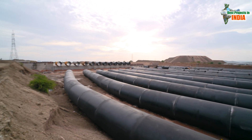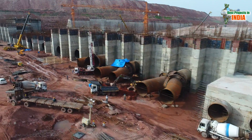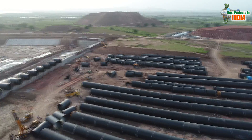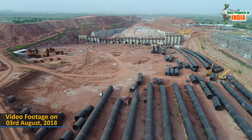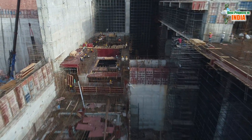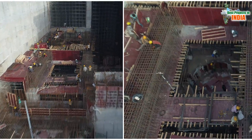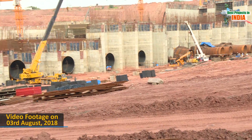Despite initial hiccups, MEIL has put the Sundilla Pump House construction on fast track by utilizing its engineering expertise, and today the execution works are progressing at lightning speed.